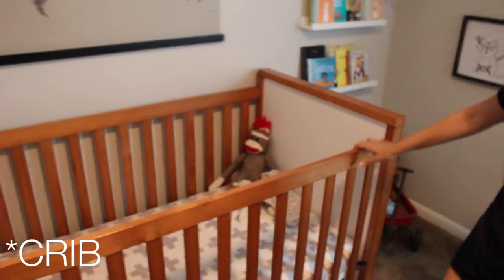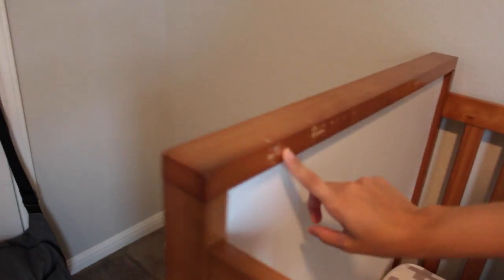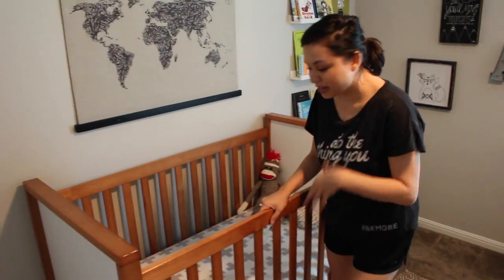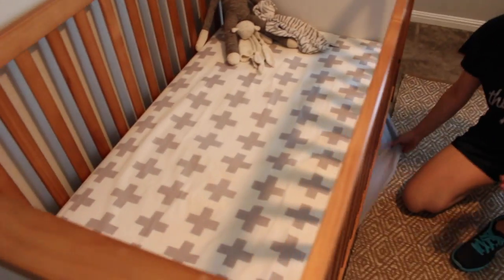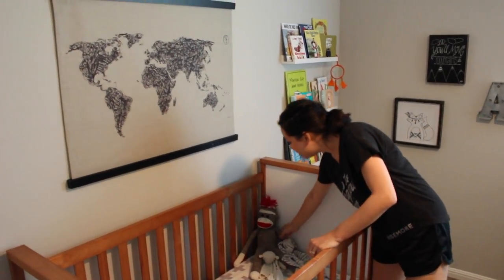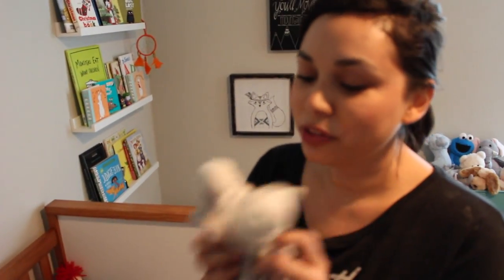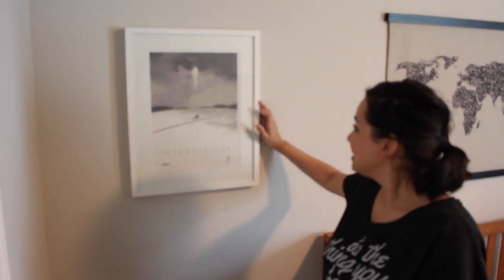This is our crib, which has been well used. If you look in this corner you can see where Asa has eaten the edge of it. If y'all look at my haul video you'll see where I got a lot of these things. I got this sheet from Etsy, and the bed skirt down here I got from Target. This map I got from West Elm and I love it. We've got a little sock monkey and a couple of his favorite lovies that are super well used — they're kind of grimy and I should probably wash them. There's another little picture from the movie Interstellar that Dustin really liked — that was his vote to put it in, and I actually love it.